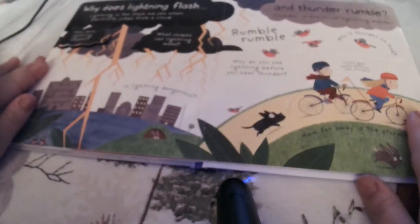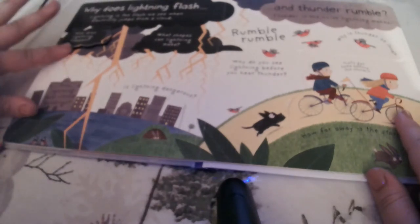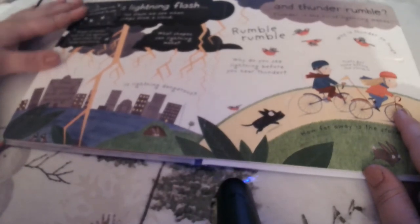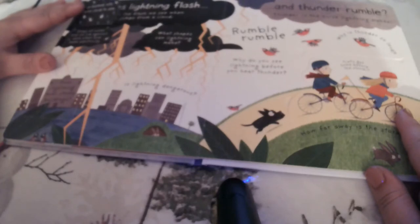Why does lightning flash and thunder rumble? Lightning is the flash we see when electricity jumps from a cloud. They zoomed into a storm cloud — drops of water and ice rub against each other and make electricity. So in that cloud, there's actually water and ice up in there.